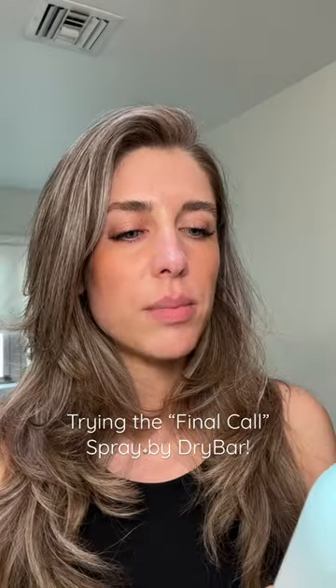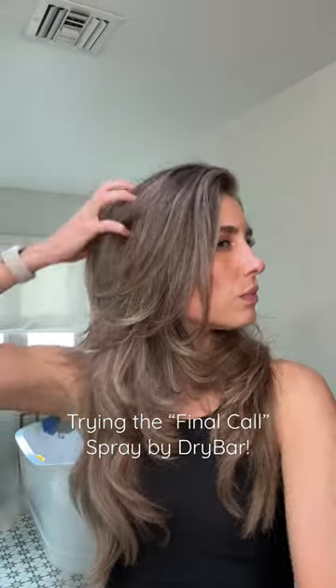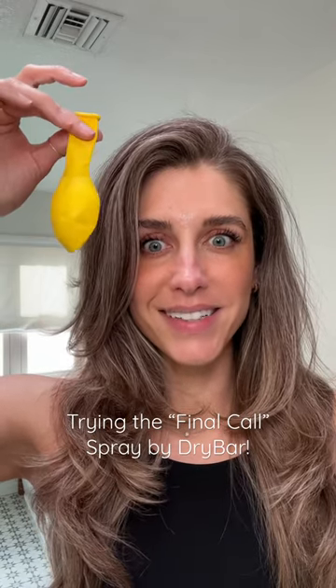Use as the final step on dry hair, mist it evenly. All right, let's give it a go — shake well. And to put it to the test, I casually have a balloon and we're going to do a static test.